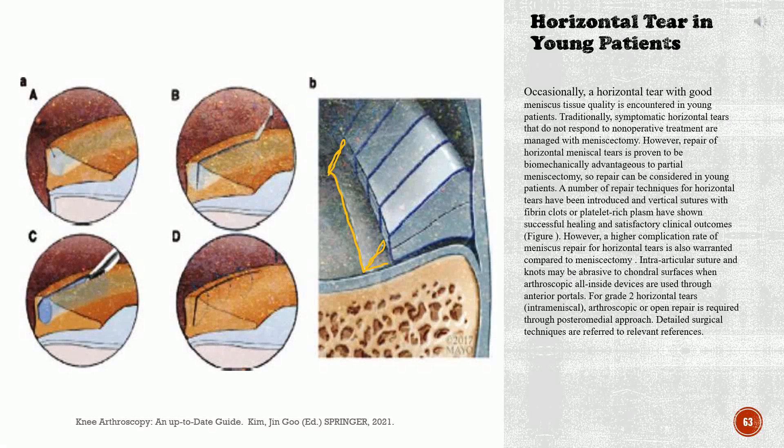Intra-articular sutures and knots may be abrasive to chondral surfaces when arthroscopic all-inside devices are used through anterior portals. For grade 2 horizontal tears (intra-meniscal), arthroscopic or open repair is required through a posteromedial approach. Detailed surgical techniques are referred to relevant references.